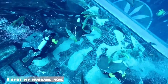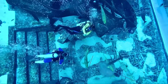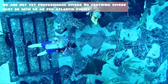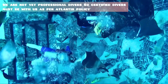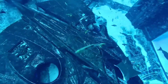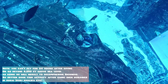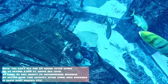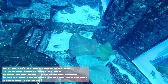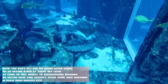Spotted my husband now. We are not yet professional divers, so certified divers must be with us as per Atlantis policy. Note: you can't fly for 24 hours after diving or go beyond 6,000 feet above sea level — doing so will result in decompression sickness. So better book this activity after going to high buildings in Dubai such as Burj Khalifa.